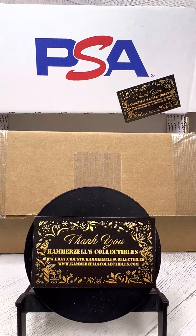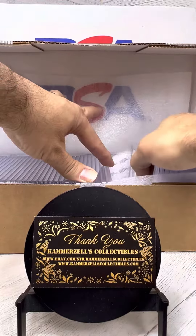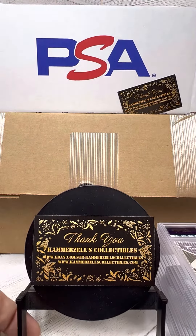Welcome to the breaks presented by Camerazelle's Collectibles. Today we have our latest PSA graded break. Gotta love fresh slabs. Alright guys, let's see what we're working with here.